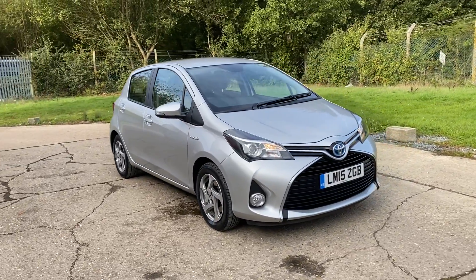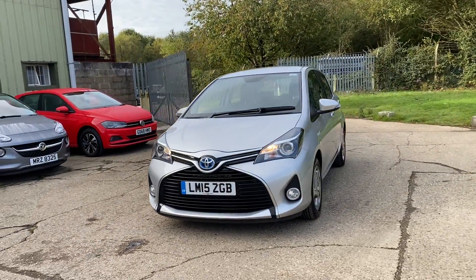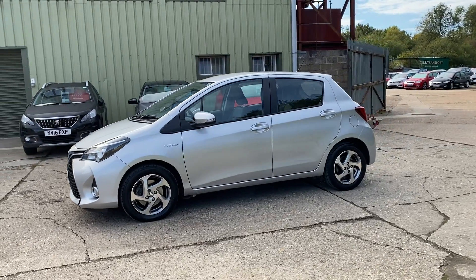Hello and welcome to ADG 7 Oaks, where we're very pleased to offer this Toyota Yaris. It's a 1.5 petrol hybrid automatic, the Icon model, making it a very nice specification car, as you can see in metallic silver.